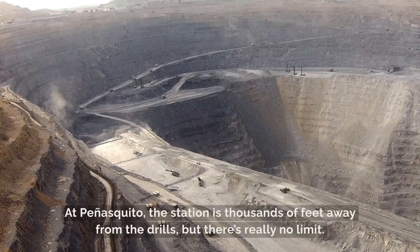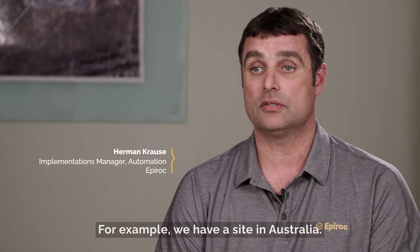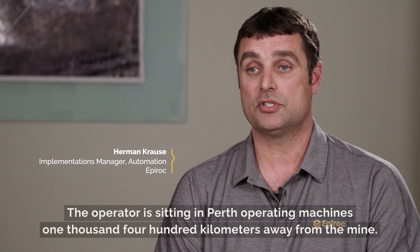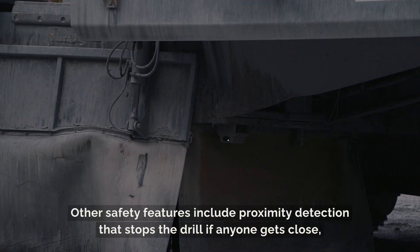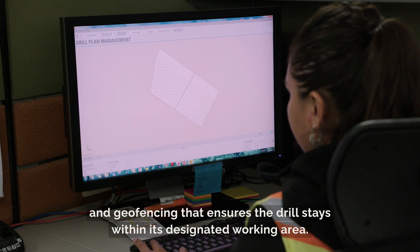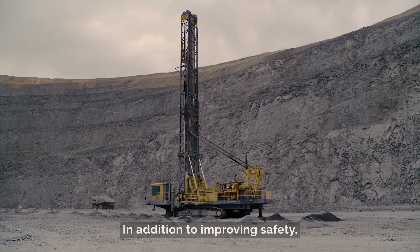At Peñasquito, the station is thousands of feet away from the drills, but there's really no limit. For example, we have a site in Australia where the operator is sitting in Perth, operating machines 1,400 kilometers away from the mine. Other safety features include proximity detection that stops the drill if anyone gets close, and geo-fencing that ensures the drill stays within its designated working area.